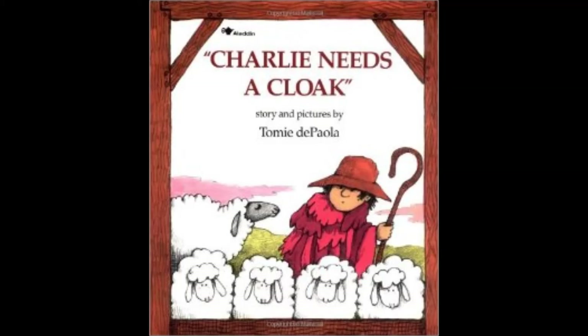Charlie wanted a red cloak, so he picked some pokeweed berries during the late summer and boiled them over a fire. Then Charlie dyed the yarn red in the berry juice. After the yarn was dyed.